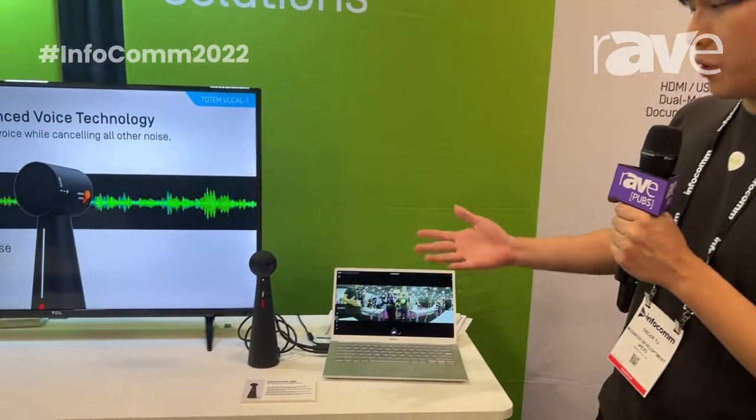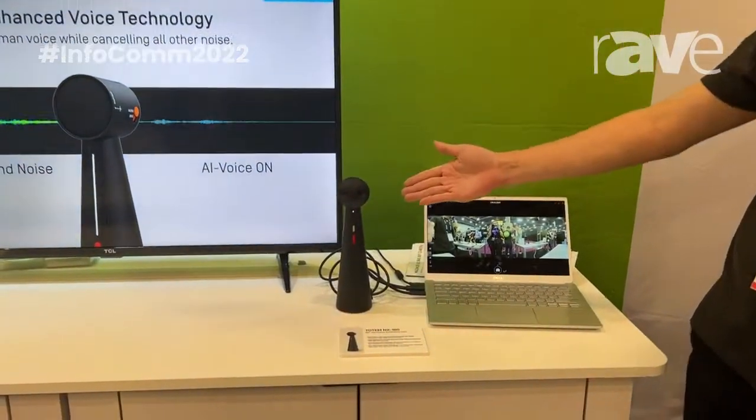Hi everybody, I'm Oscar. I'm here with iPivo at Infocom 2022 and I'd like to introduce you to one of the newest additions to our product lineup, the Totem NX 180.